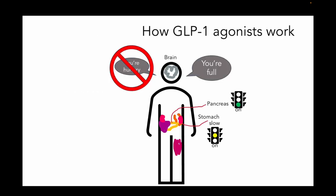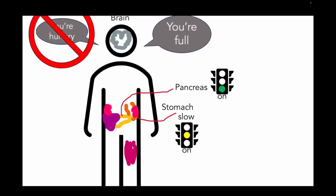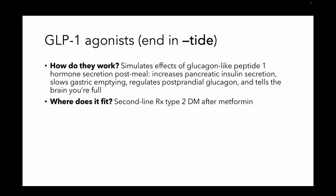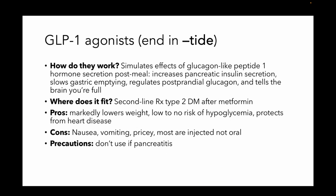Next is GLP-1 agonists. These are agents that are going to tell the brain you're full, stop eating. They may increase a little bit of pancreatic insulin secretion and they're going to slow gastric emptying, so you feel full. They're going to end in -TIDE. Again, they're simulating the effects of glucagon-like peptide-1, a hormone that's secreted after you eat. These are second-line medications for type 2 diabetes after you've started metformin. They're going to help you lose weight a lot. They're not going to make you hypoglycemic, and they may protect from heart disease. The downside is they're going to cause some nausea and vomiting, they're pretty pricey, and they're injectable and not oral at this point. You shouldn't use them if the patient has pancreatitis.